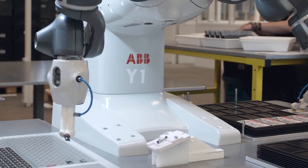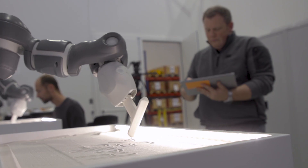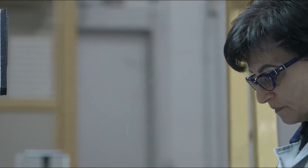Yumi's different. With an ergonomic human-centred design, padded arms and motion control software, it can be installed in workstations alongside people, working collaboratively on tasks with human colleagues.